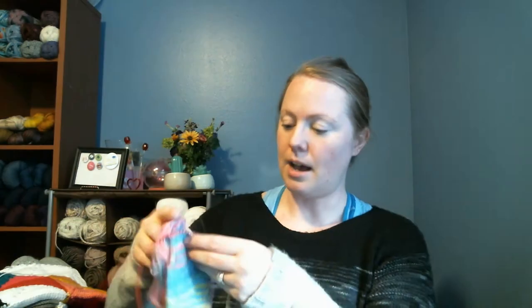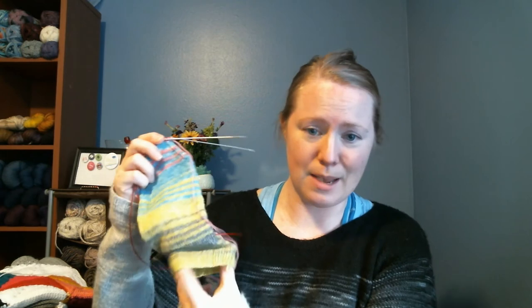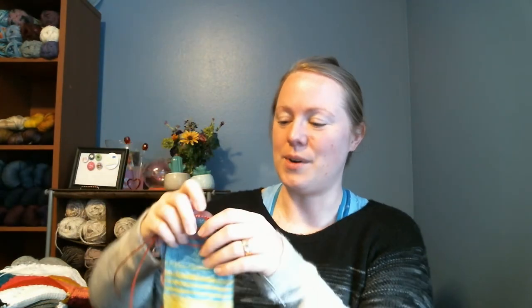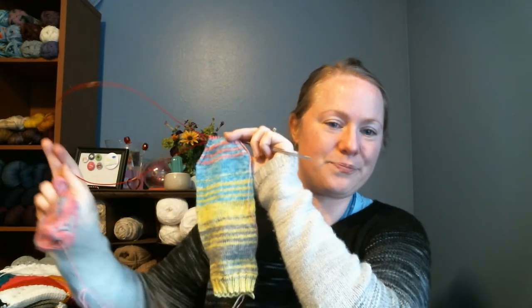I should mention the needles — I'm using size zero needles with 64 stitches. I've too many times made the mistake of casting on 60 stitches on a size zero needle, so 64 stitches on a U.S. size zero. This is a ChiaoGoo needle — they're my favorite circular needles.